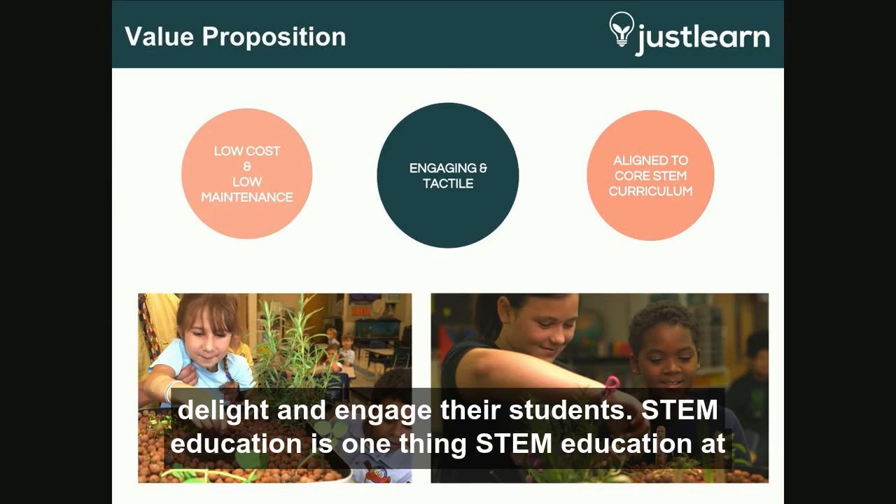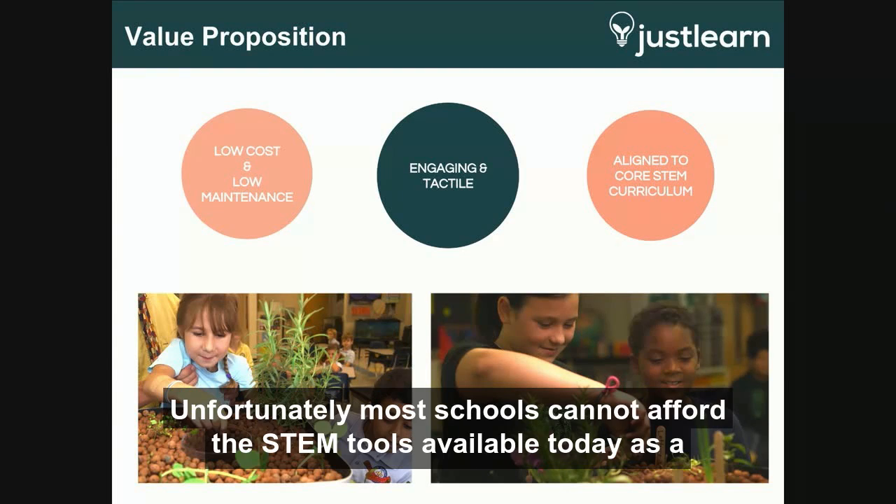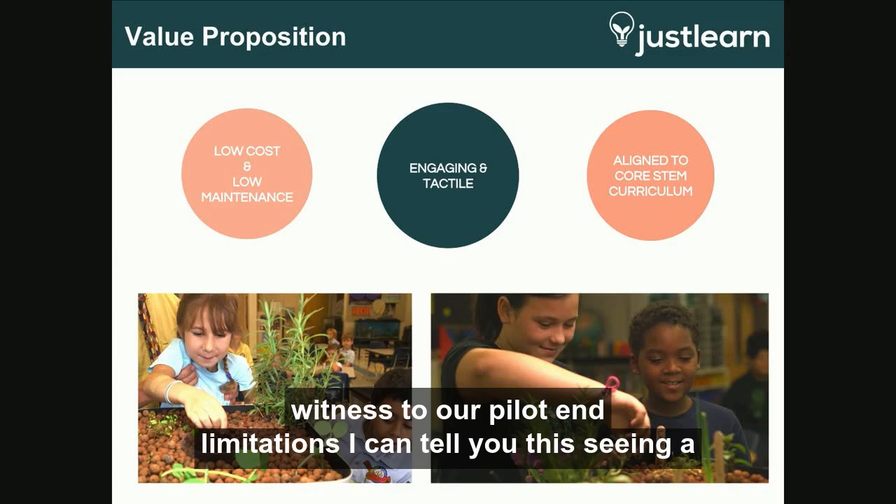STEM education is one thing. STEM education at a price point accessible to the masses is quite another. Unfortunately, most schools cannot afford the STEM tools available today. As a witness to our pilots and implementations, I can tell you this.